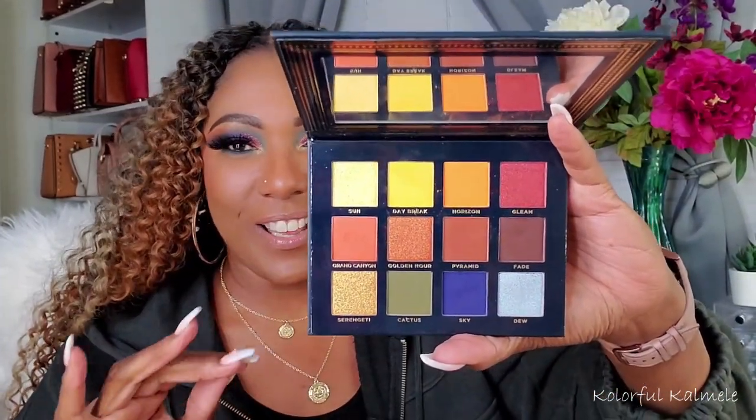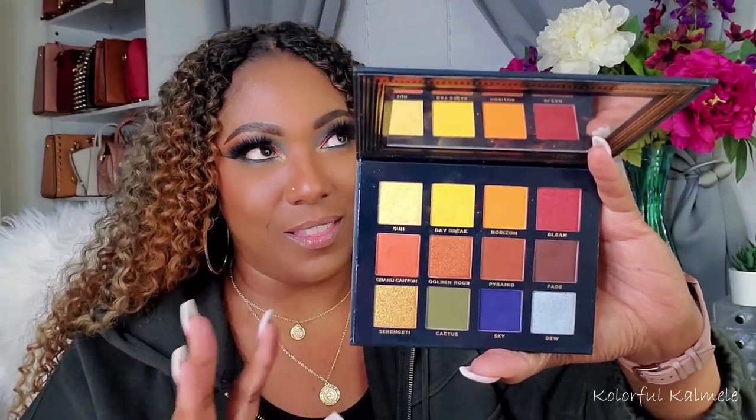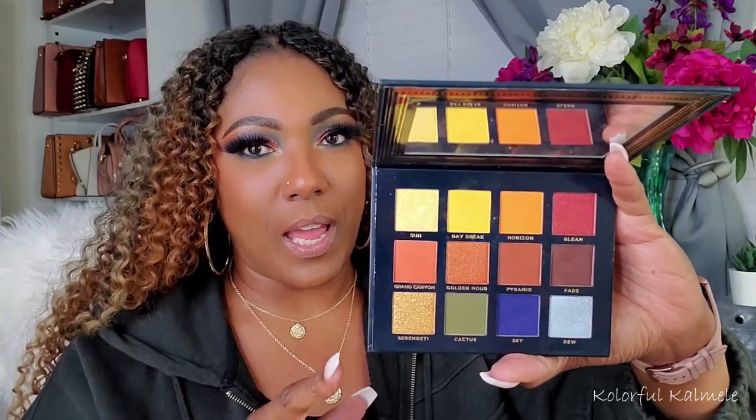Next I have another Ace Beauté palette — another one of my favorites. This one is the Vintage Dawn. Certain color stories just take me there, and this one takes me there. I love this palette. I believe I did a video doing an eye look with this palette. If you're curious, search through my videos for the look. But this one — yeah, I love it. Perfect for fall.